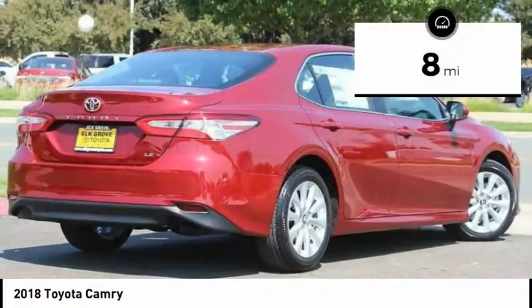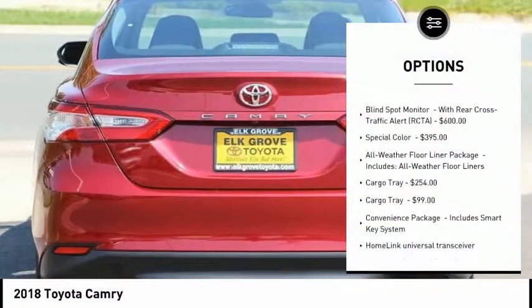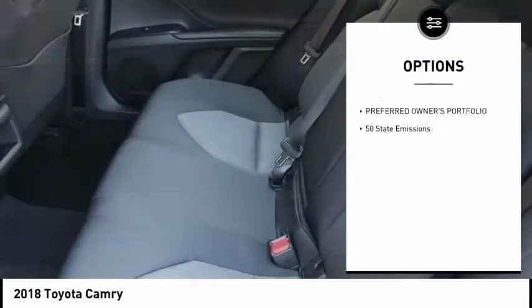This vehicle has less than 100 miles. Here are some of this vehicle's great options: HomeLink garage door opener. If affordable style and reliability are what you're looking for, this vehicle couldn't be more perfect.